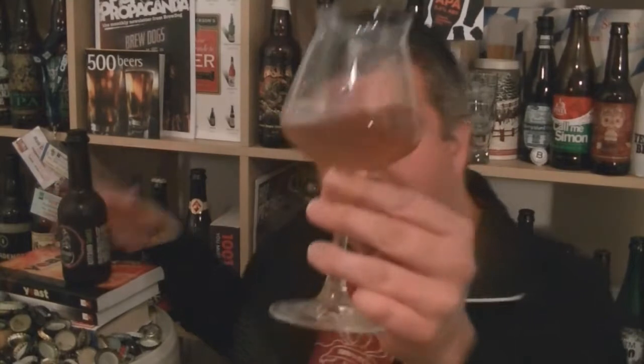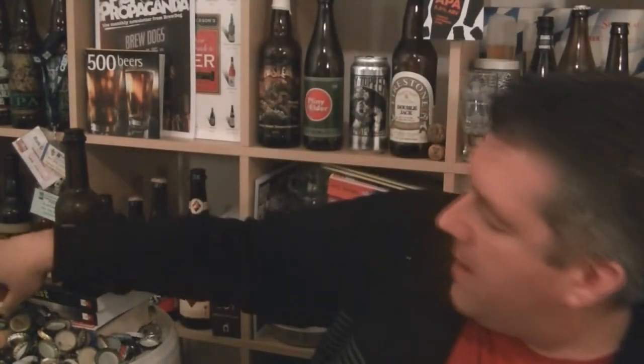I'm just going to pour a little bit, because I think it's bottle conditioned. I'm not going to get everything in my little techo — I'll just pop the bottle back in there. That's one of the things about Italian breweries: their packaging is always spot on. Beer and glass, as you'd hope.